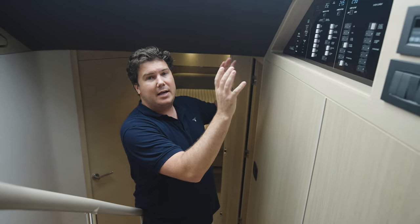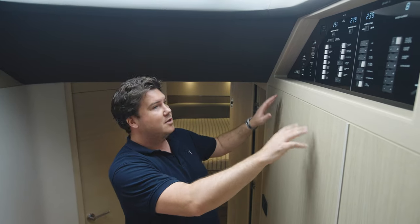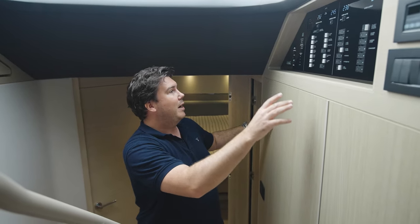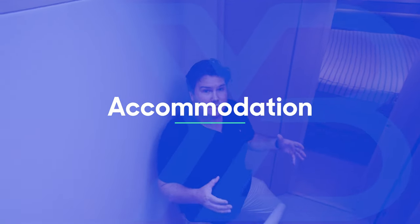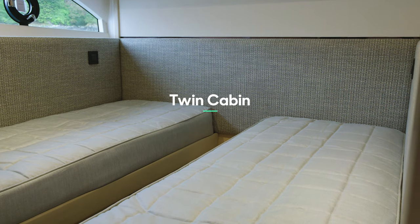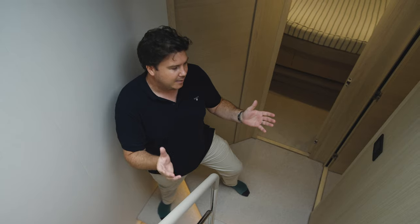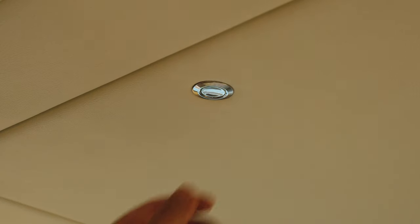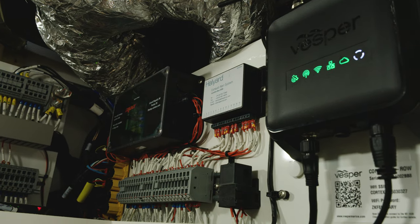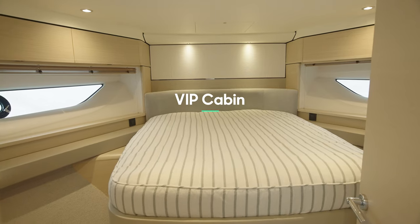Before heading downstairs it's worth pointing out the distribution panel — it's in a really good, accessible position. This is where you control your generator and switch between generator and shore power, clearly labelled. Onto the accommodation: at this size you're away from bunk beds in the third cabin — you have a proper twin cabin to starboard here. This has a nice optional feature where, at the push of a button, the berths slide together so you can make a double in a matter of seconds. Something that runs throughout the boat is that access behind the panels is really easy — you just push a button, it swings down, and you can get to the back of the helm without any tools.